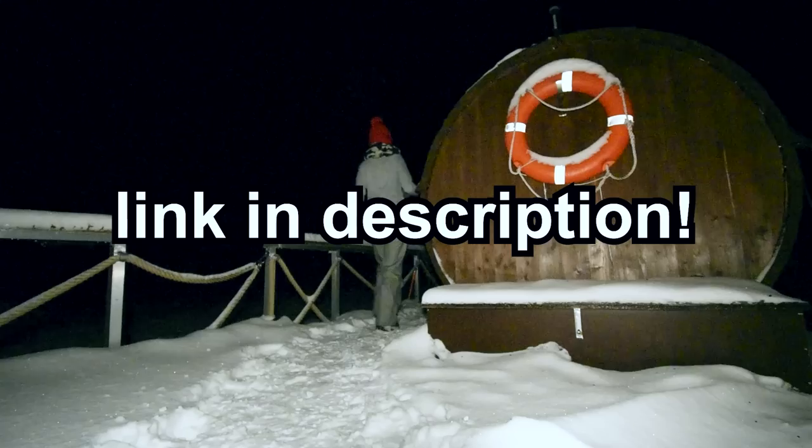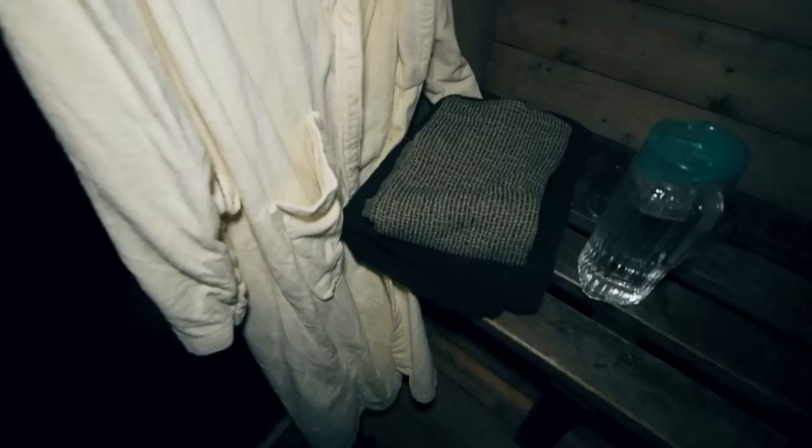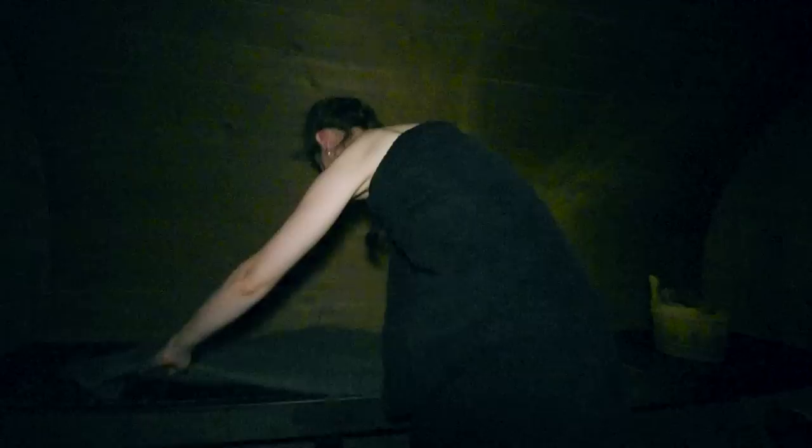Now let's go inside and get ready for this sauna session. It feels way better here than outside. We're in the changing room — not yet in the sauna but it's already getting warmer. This is a good place to change from winter clothes into a swimsuit. We've been given a bathrobe for when we go outside, a towel to dry up after swimming in the lake, a towel to use inside the sauna, and a lot of water because we're gonna sweat a lot.